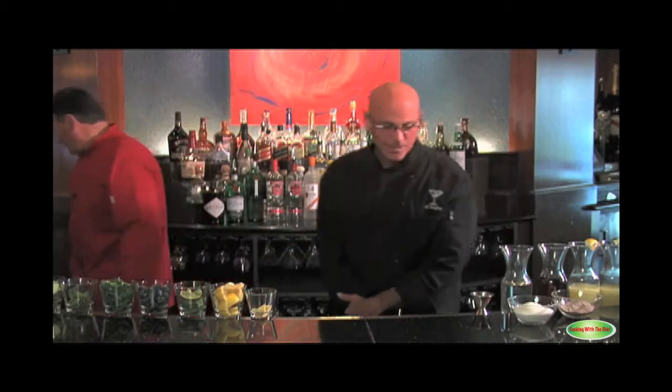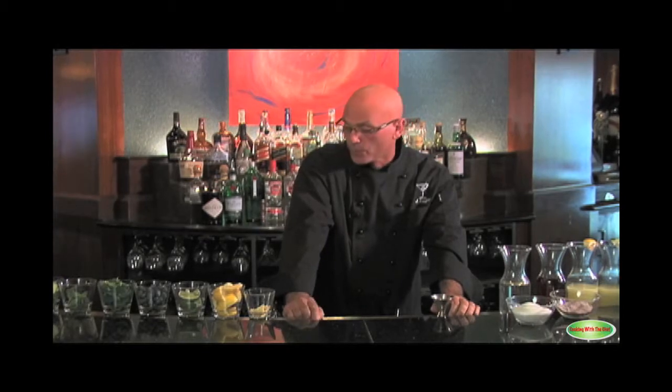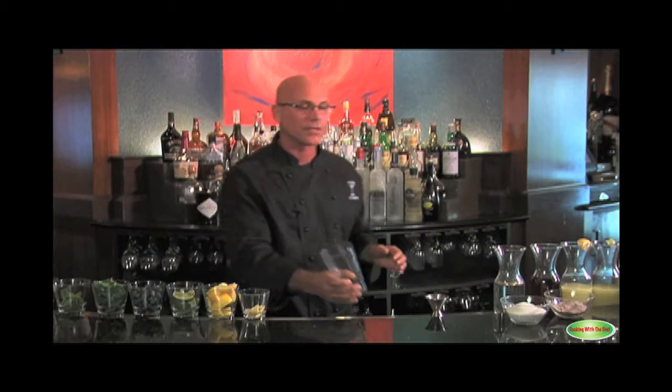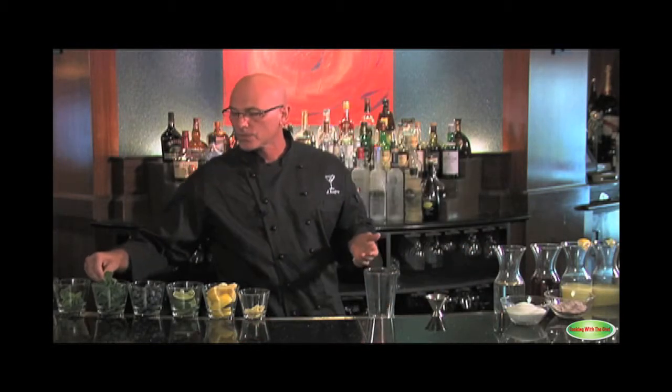We're here today with Jim Softley, Master Mixologist. Jim, I understand you're going to share some of your handcrafted drink recipes with us today? The first cocktail we're going to make is a blueberry mojito. Mojitos originated in the 1800s in the sugarcane fields of Cuba, and came to this country during Prohibition when Americans went down to Cuba to drink illegally. The one we're going to make today is a modern-day twist on it.